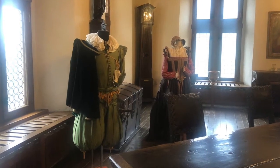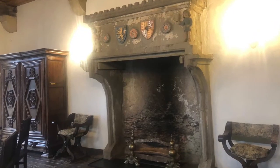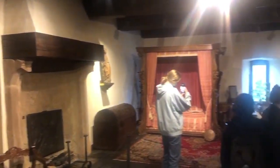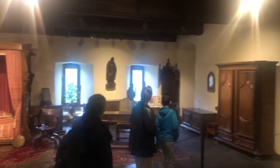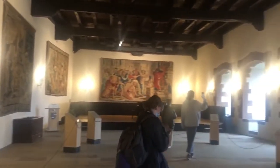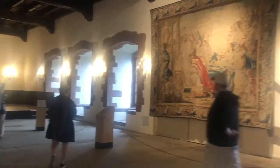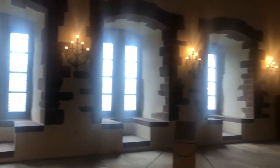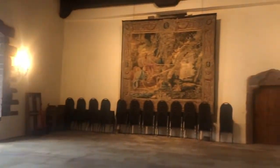Higher up in the castle we found rooms that were decorated with furniture and clothing from the 16th century. We also found a large well with wooden gears designed to carry the water up into the castle.